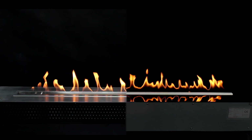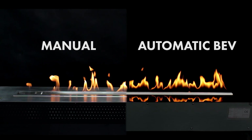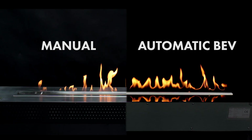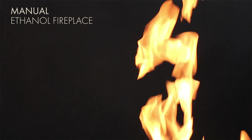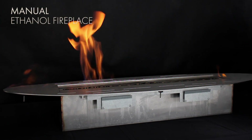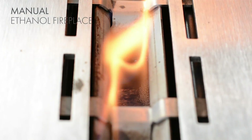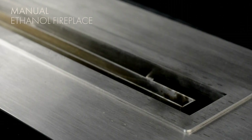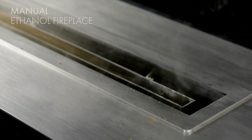At first sight, all bio fireplaces may look similar. But in manual devices, you ignite the surface of the liquid fuel contained in an open tank. The fire grows rapidly and the temperature rises beyond control — the ethanol starts to boil, splash, and smoke, and harmful substances are produced.